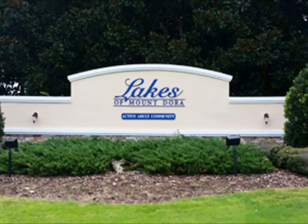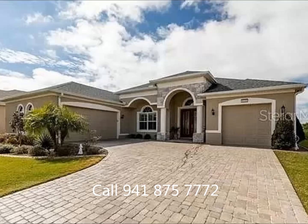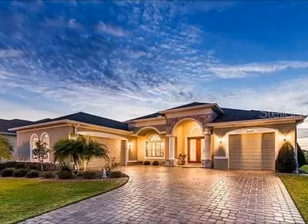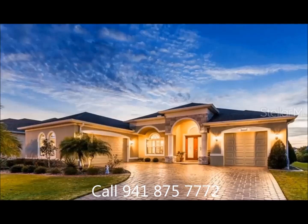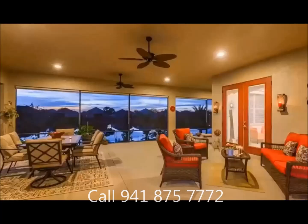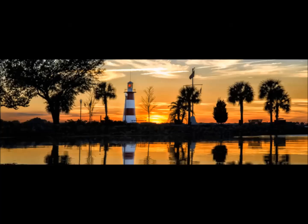This home has it all, including amazing waterfront views. Everyone knows real estate is all about location, location, and this home was designed to have it all. Don't miss out on making this beautiful home your next home. Schedule a visit to experience the beauty and all this great home has to offer.